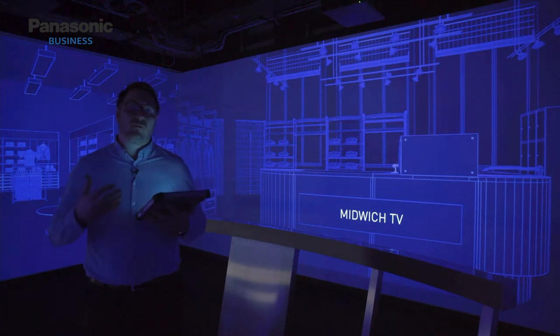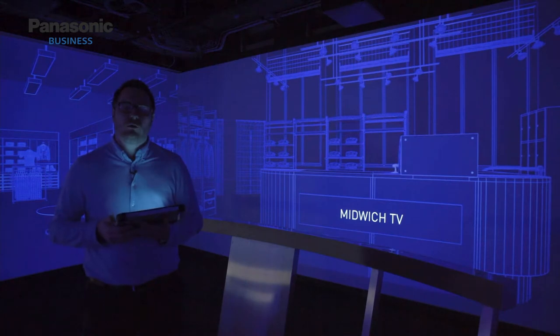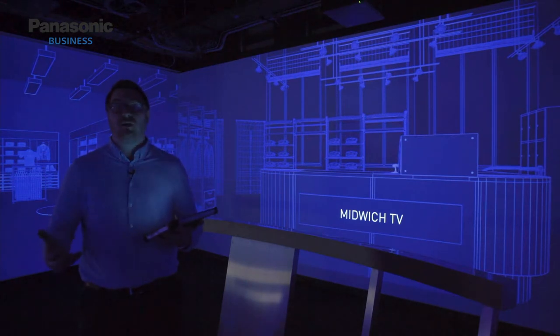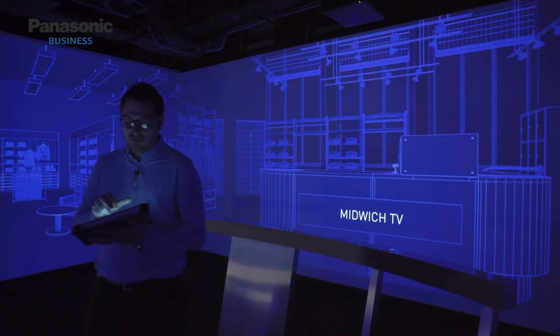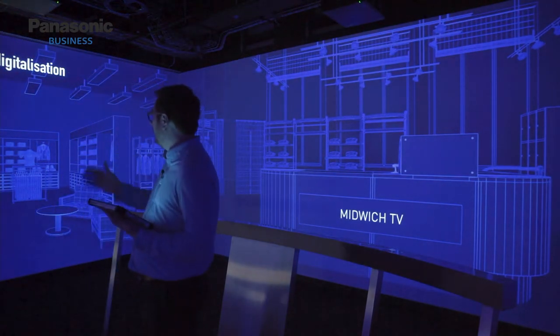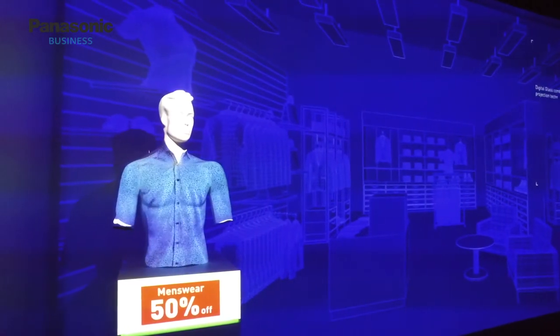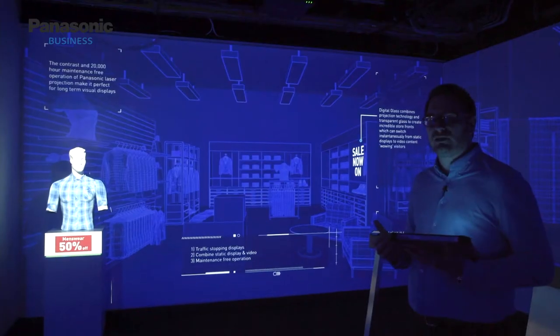Within this space, for Midwich customers, we'd showcase things like glass-front projection, flat panel displays, and scanning technology suitable for a retail environment — all of which are available from Midwich. Let me build one of those environments. We call this 'digital glass,' set within our apparel retailer, and this gives us information about why Panasonic's platform is suitable for this application.